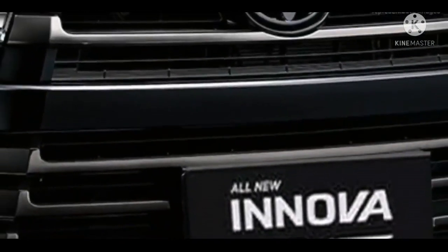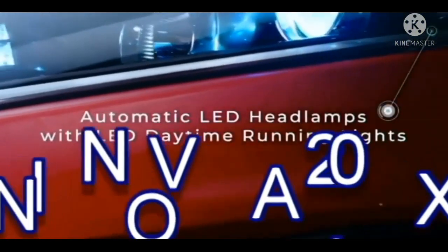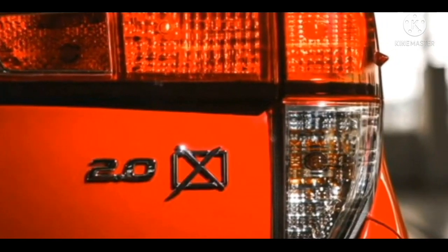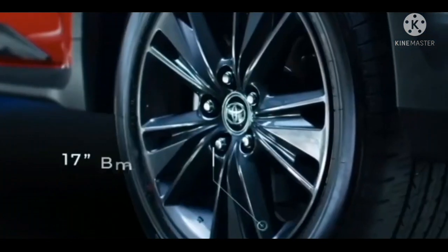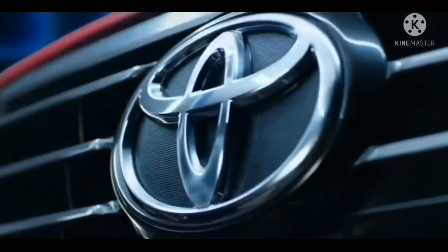Unit yang dipakai Innova Crysta versi ekspor masih sama, yaitu mesin 2TR-V, 4 silinder DOHC berkubikasi 2.694 cc. Daya yang dihasilkan mampu mengembuskan tenaga 166 PS di 5.200 rpm dan torsi 245 Nm pada 4.000 rpm.